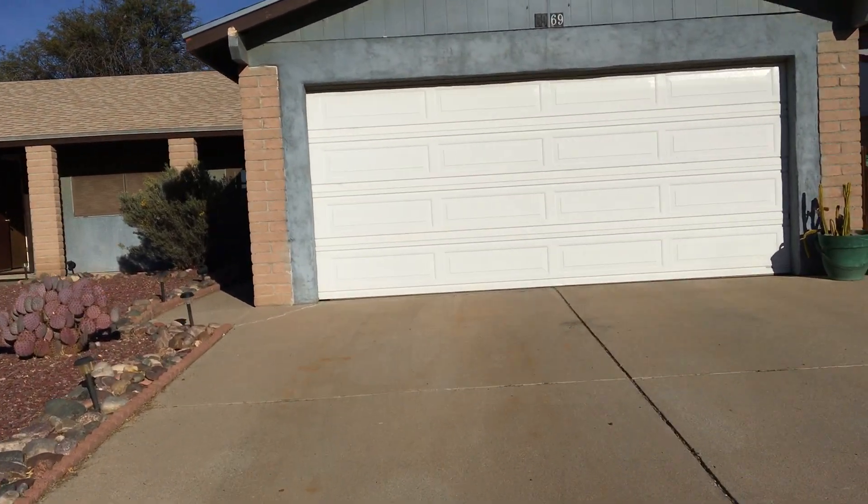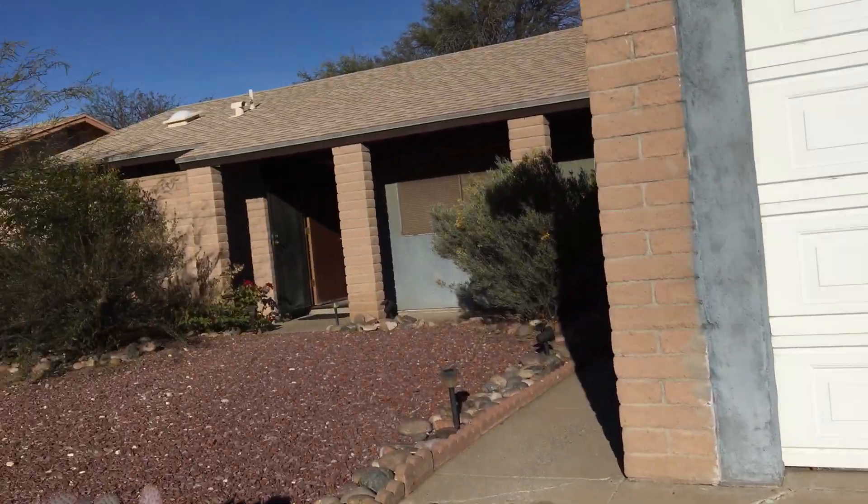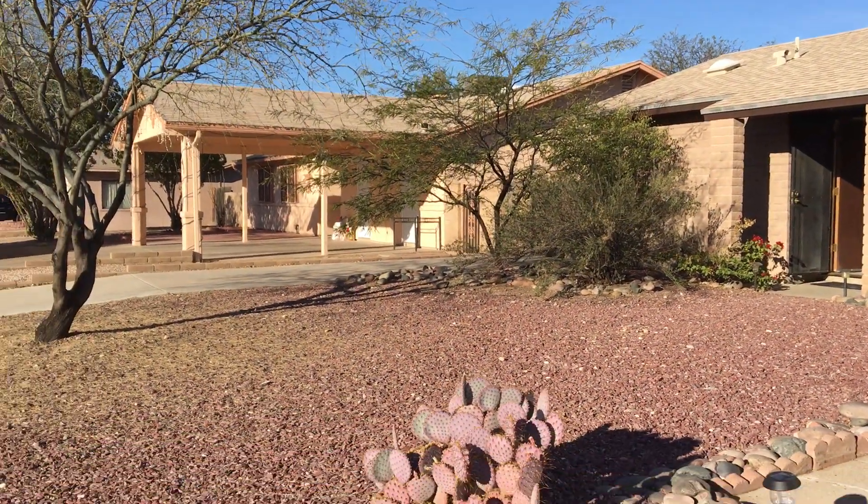As we walk through the front door, this property has a two-car garage. As you can see, some mature landscaping.